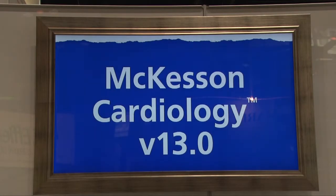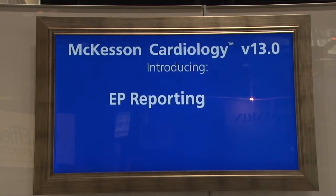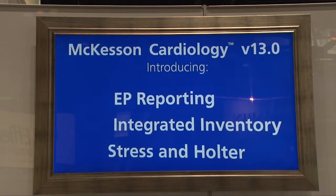It's my understanding that you have a new introduction at this show. Yes, thank you Dave. McKesson is very pleased this year to introduce McKesson Cardiology version 13. CLASS has ranked us as the most complete system in the market with a very strong customer loyalty program. With our new version of McKesson Cardiology, we're able to complete out electrophysiology, a complete and integrated inventory system, as well as adding stress and Holter to our offerings — on top of what we always had, which was cath, echo, nuclear reporting, ECG management, and hemodynamics on a single database.